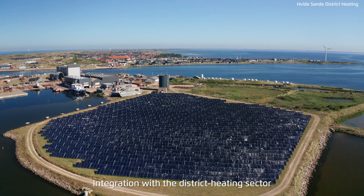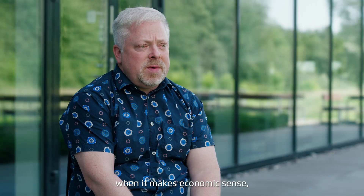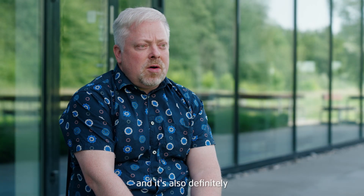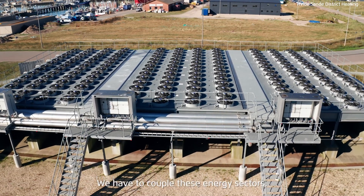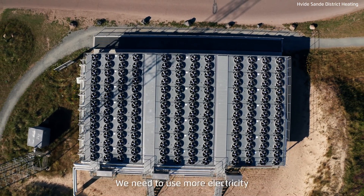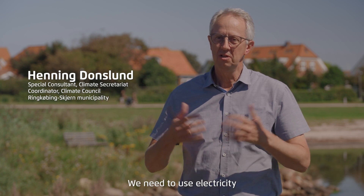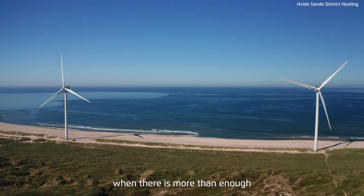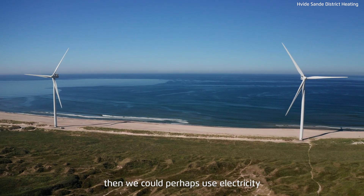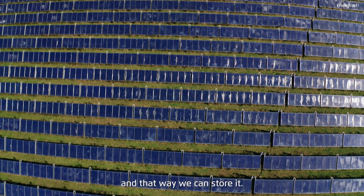Integration with the district heating sector is very important in the Danish context. It's electric boilers when it makes economic sense, and it's also the new big heat pumps being installed. We have to couple these energy sectors. We need to use more electricity in the district heating and in the transport sector. Instead of stopping the wind turbines when there is more than enough electricity, we could perhaps use electricity — power-to-X — to produce hydrogen, and that way we can store it.